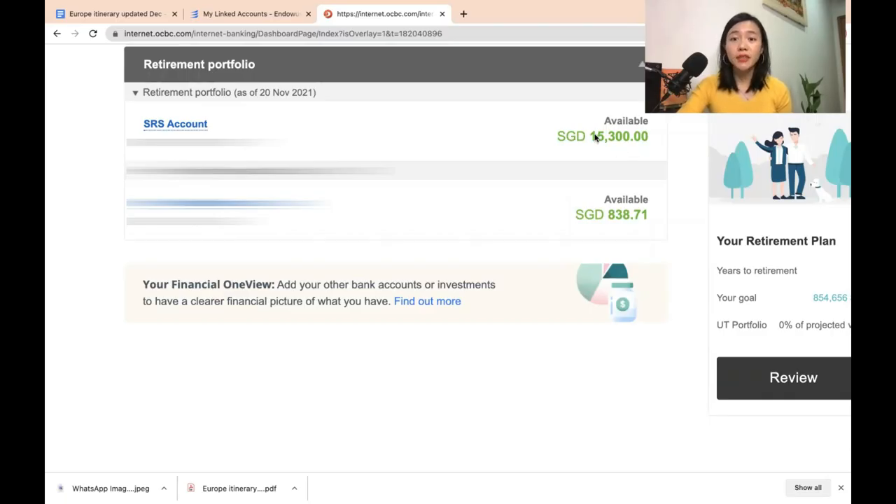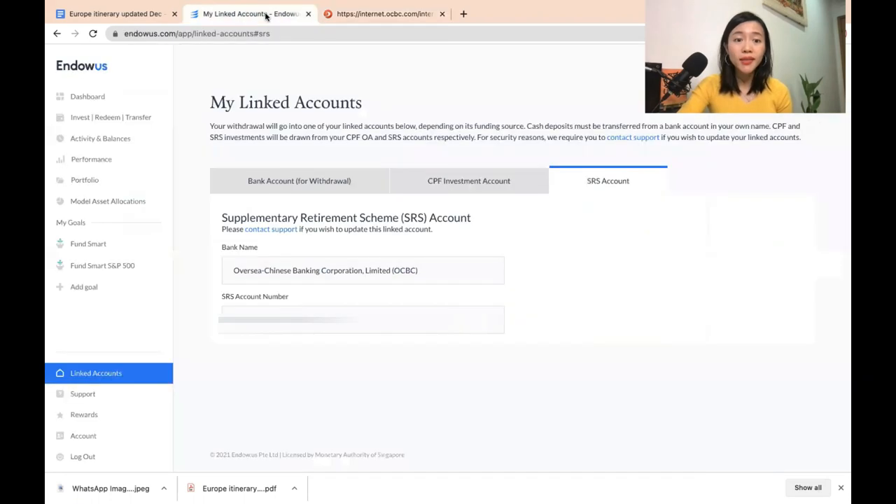I have already successfully contributed $15,300 to my SRS account, which is the maximum I can contribute for this year. Now I go back to Endowus, where I have also linked my SRS account so I can start investing the SRS money. I can set goals through Endowus — specifically, I can invest in the Infinity 500 fund. That's how I'm using my SRS account to invest in the S&P 500 index.